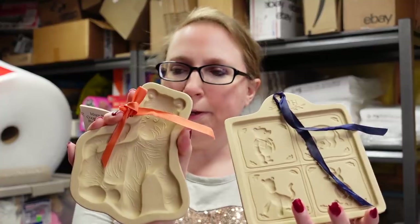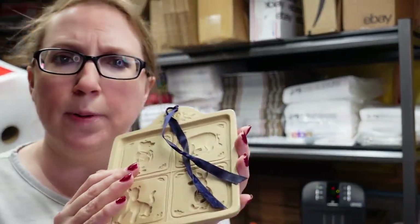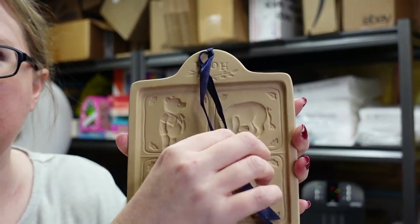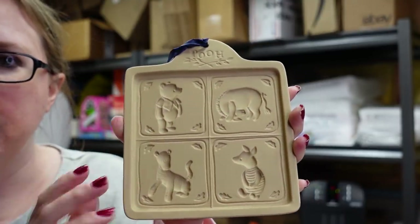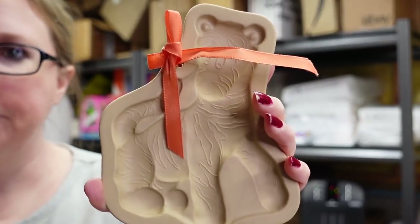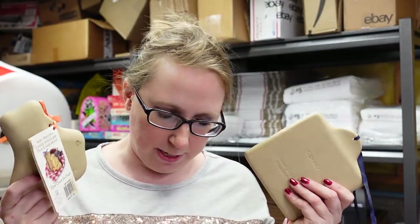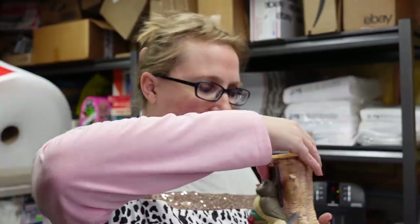For our first Winnie the Pooh items, we have two cookie molds by Brown Bag Cookie Art. These can sell well, so I listed them together as a lot. The first is a break-apart cookie with four different scenes, and the second is a Tigger mold that still has its tag. They're heavy-duty stoneware. We won these for about $4 total and listed them as a buy it now for $49.99.